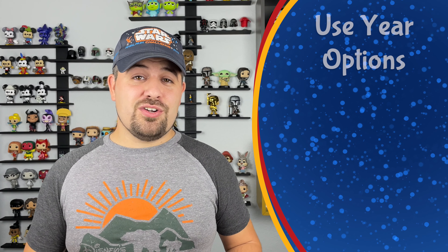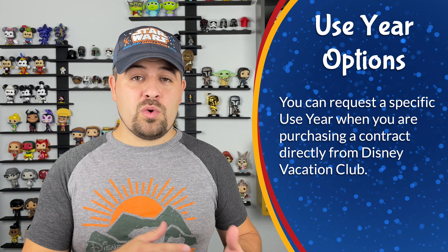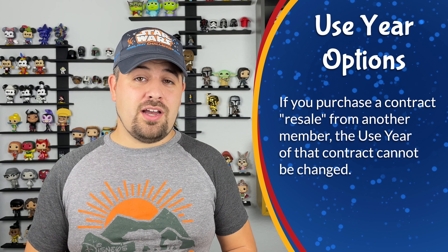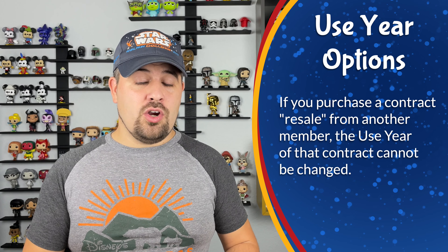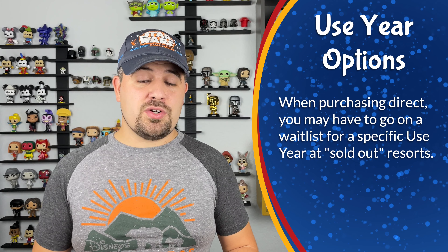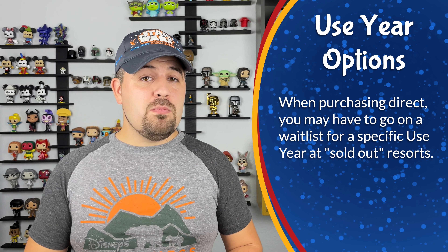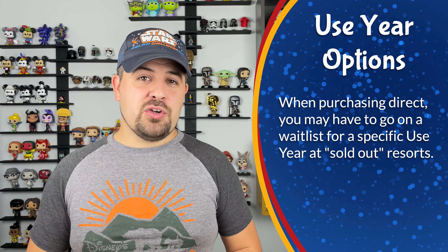Many people don't know that when you're purchasing your Disney Vacation Club contract, you can actually request a specific use year from DVC. When you're purchasing on the resale market, remember you're purchasing a contract that's already been written, so that use year cannot be changed. But if you're purchasing a brand new contract directly from Disney, you can tell them you'd rather have a June use year instead of a December use year, and they will do their best to accommodate that. You may have to go on a waitlist, especially if you're buying at a sold-out resort, but most likely they're going to be able to find that use year for you.